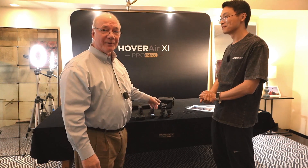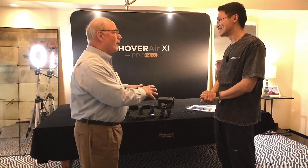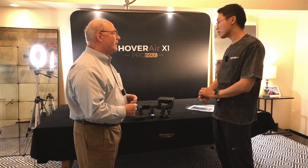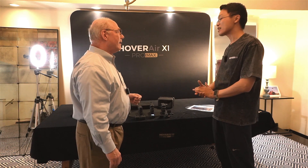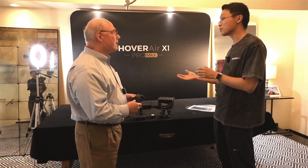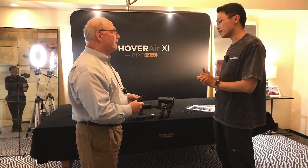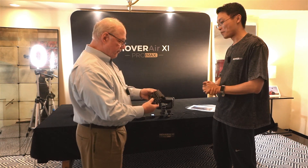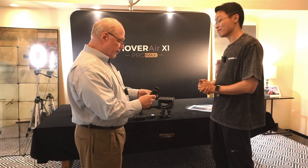It's absolutely incredible the developments they've built into this product. Ken, how long did you work on the X1 Pro and Max? We developed this after we launched the X1. We heard all the feedback from our users — we know what they like, what they wish us to improve. It's about a year's time. That's amazing that you can get this out in the field in a year's time from the original X1.